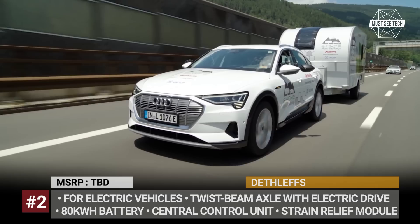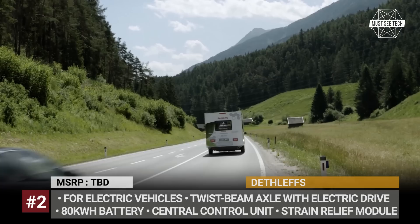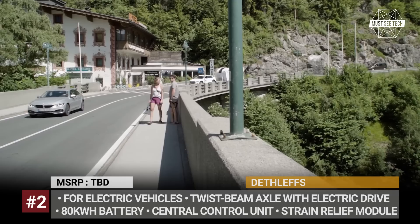This was made possible by Dethlev's proprietary drivetrain tech installed in the trailer. It consists of a force sensor that detects when the vehicle is accelerating or decelerating and activates the caravan's two electric motors. Powered by an 80 kWh battery, they propel the trailer, thus decreasing its tongue weight to 44 pounds.